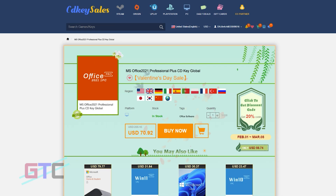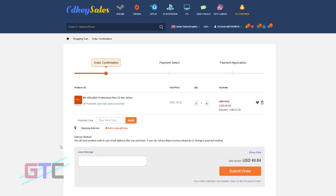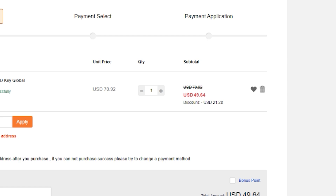Also make sure to look at some of these professional CD keys for Microsoft Office. They have the 2021 Professional CD key for $70.92. When picking up one of these Microsoft Office keys, make sure to use the coupon code GTC once again to bring it from $70 down to under $50, giving you a total $21.28 discount. If you're needing some software for school or business, don't forget to check out the Microsoft Office bundles.